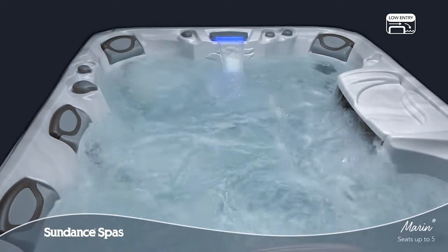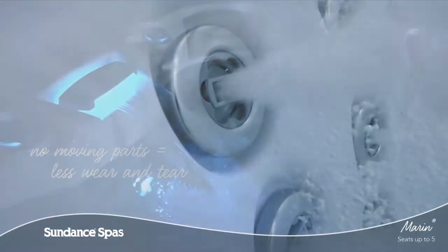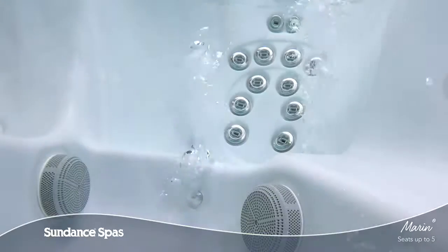Thanks to patented fluidics jets crafted without using moving parts, you can be sure you'll enjoy the same stress-melting, tension-relieving experience years down the road.